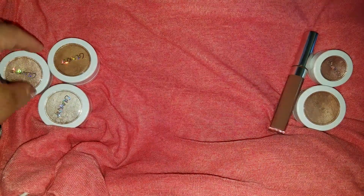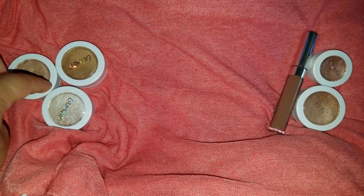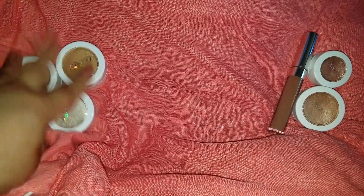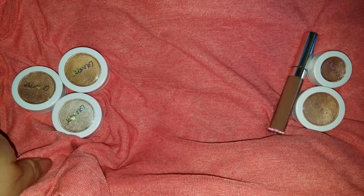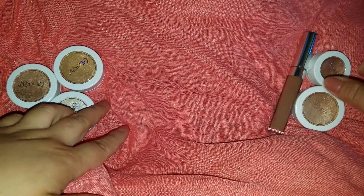Hey guys, I have a swatch therapy for you — this is ColourPop Swatch Therapy. I have two different orders. The first one is a highlight, an eyeshadow, and a satin lip. And then I have three of the new highlighters that they just came out with. I didn't get the fourth one because it was too gold for me. I'm just going to go through the first order and swatch for you, and then we'll get into these.